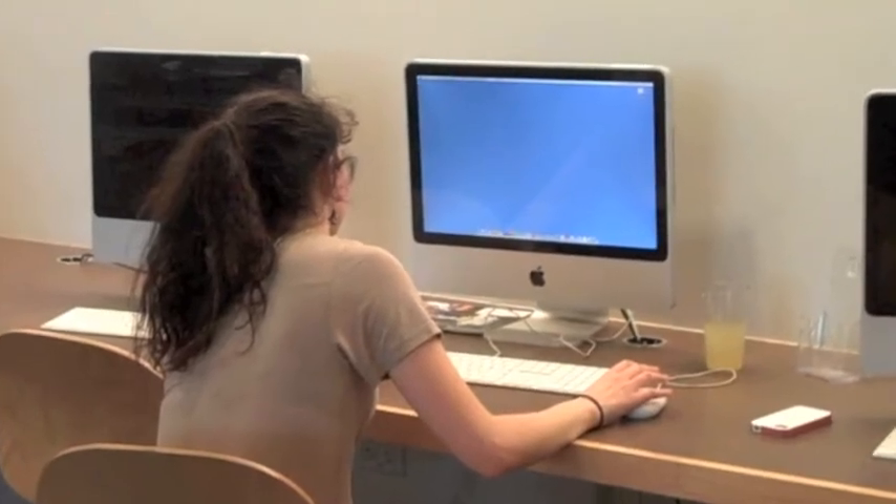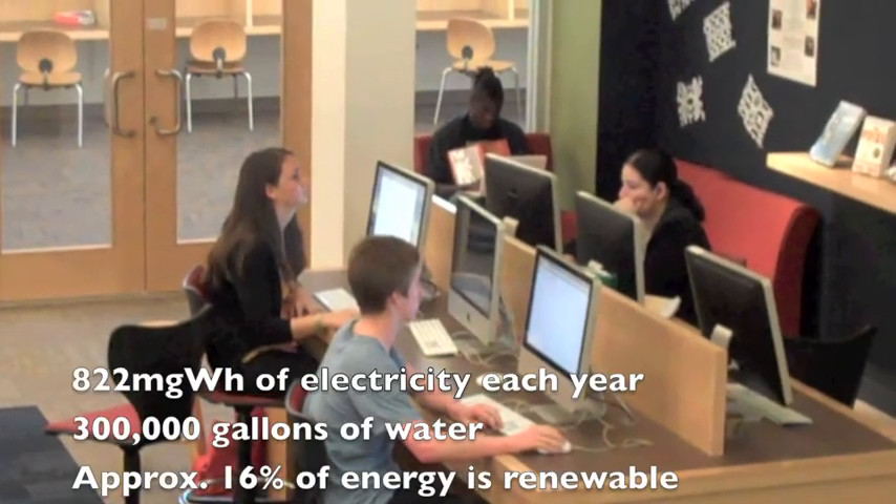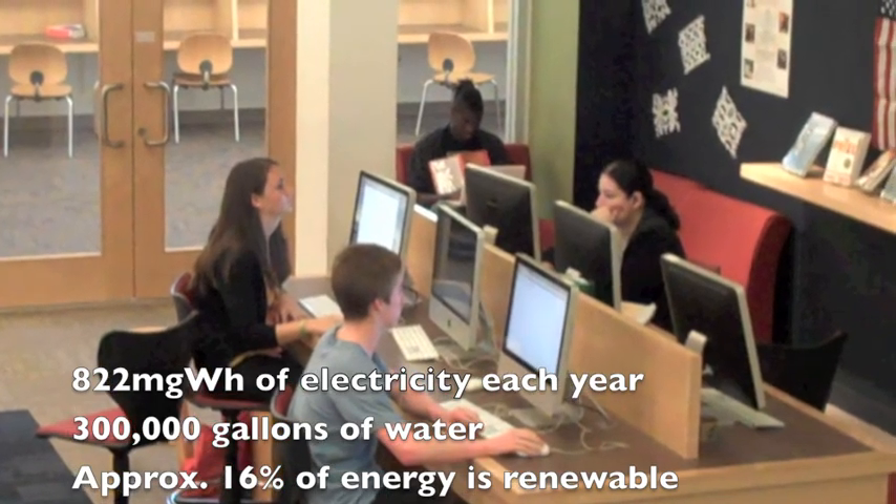In conclusion, Marin Academy uses 822 MWh of electricity each year, along with 300,000 gallons of water. Most of our energy goes to heating, cooling, and light for different buildings on campus. Approximately 16% of our energy is renewable.